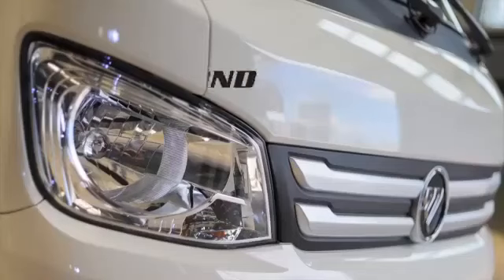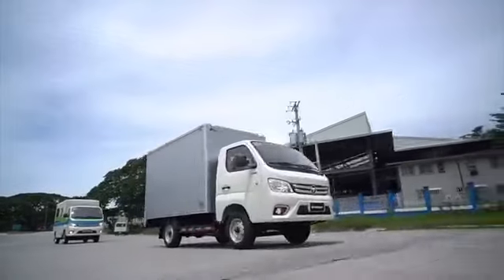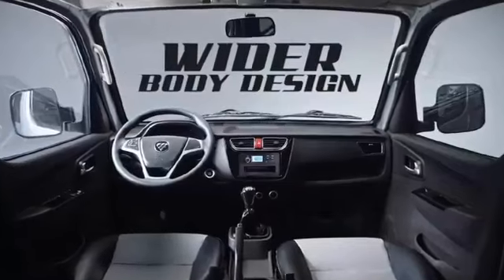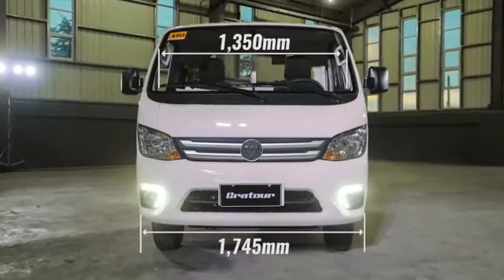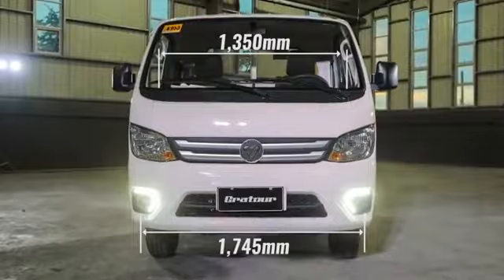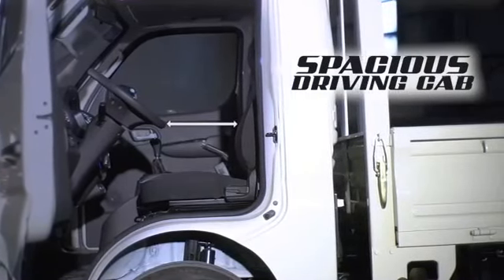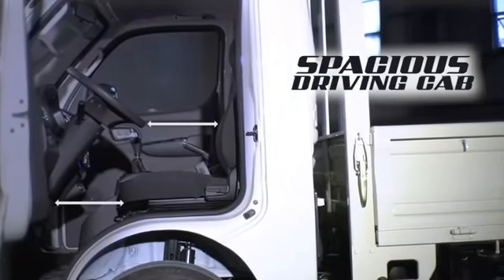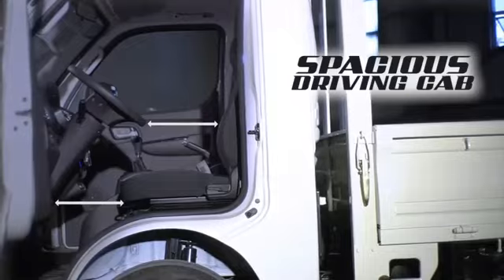Installed with star diamond headlights and LED daytime running lights, it gives efficient visibility even in daytime. Now made wider, the new Gratur TM300 has an even more spacious driving section providing comfort while on the road. The distance from the rear panel to the steering wheel is made 35mm longer, and the legroom is also 11mm longer so you can enjoy a broader cab.